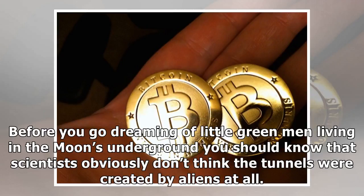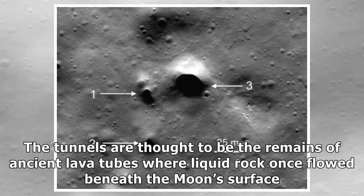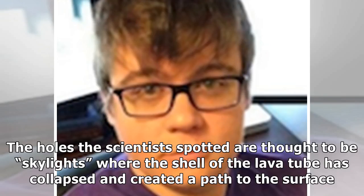Before you go dreaming of little green men living in the Moon's underground, you should know that scientists obviously don't think the tunnels were created by aliens at all. The tunnels are thought to be the remains of ancient lava tubes where liquid rock once flowed beneath the Moon's surface. Over time, the magma flow ceased and large hollow tubes are all that remains. The holes the scientists spotted are thought to be skylights, where the shell of the lava tube has collapsed and created a path to the surface.